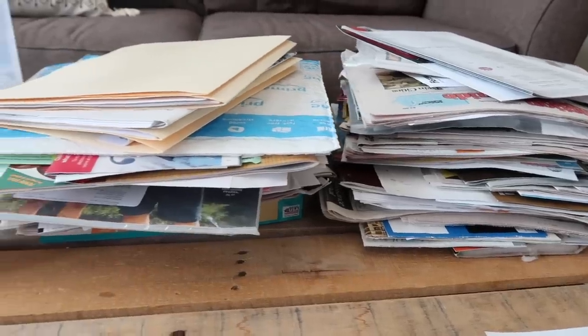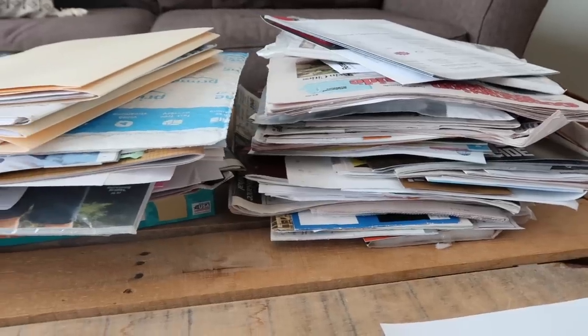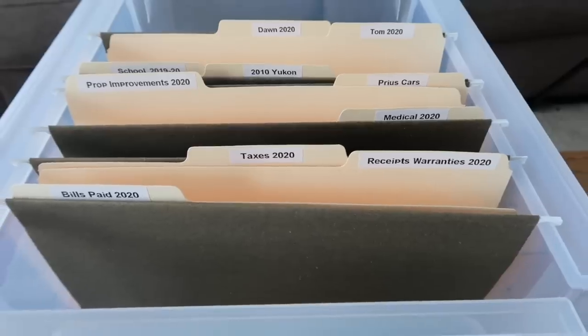Hi, I'm Dawn from The Minimal Mom, where we love to share tips and tricks so that you can simplify your house quickly. I am a former paper stacker — we used to have stacks of paper everywhere on the counter. If someone was coming over, you'd stack it up and shove it somewhere. We had paper everywhere, but it is an area we've been able to get control of, and it doesn't require a lot of brain power or in-depth organization. I want to split how we tackle paper clutter into two different videos.